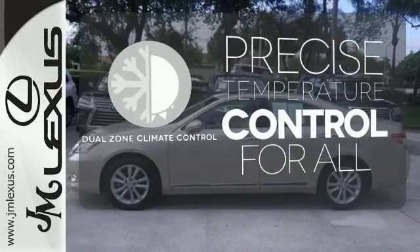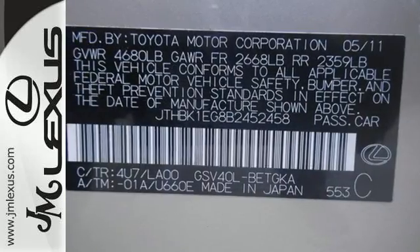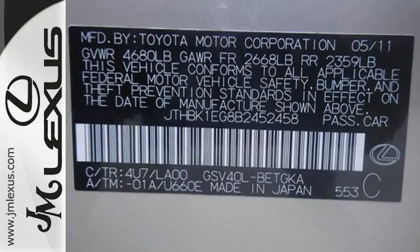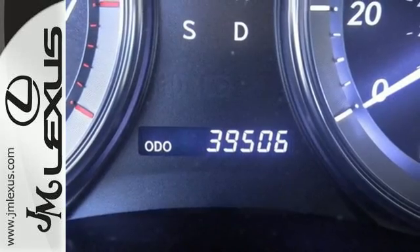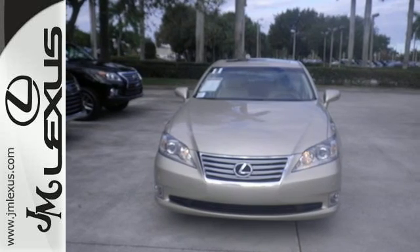No one will complain about the temperature with a dual zone climate control. This magnificent ES350 isn't just stylish, it's also supremely safe, with a perfect five-star government rating for frontal and side crash protection. Come on in today and see it for yourself.